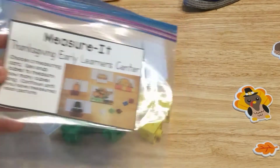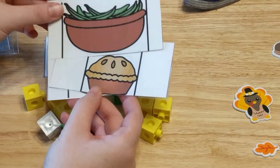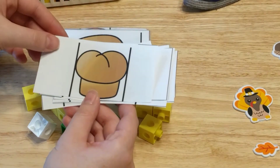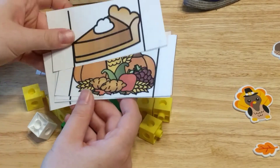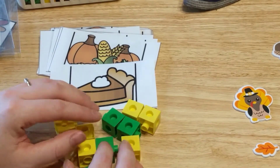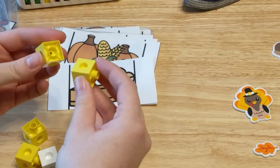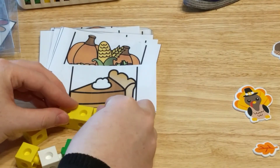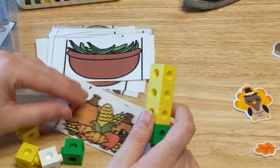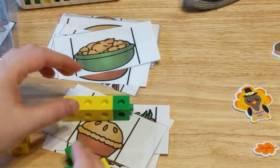This next activity center is called Measure It. It comes with measuring cards that have little food objects you'd see at Thanksgiving or kids eating. The kids take a card and measure from one line to the other using snap cubes, also called Unifix cubes. They measure how many snap cubes long each object is — so this pie here is four cubes long. The pictures are different lengths, and they just measure how many cubes long each one is.